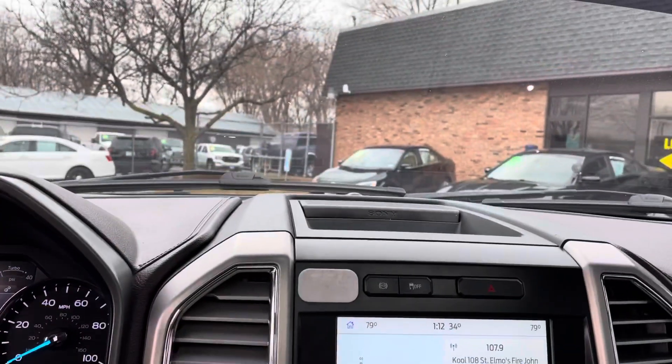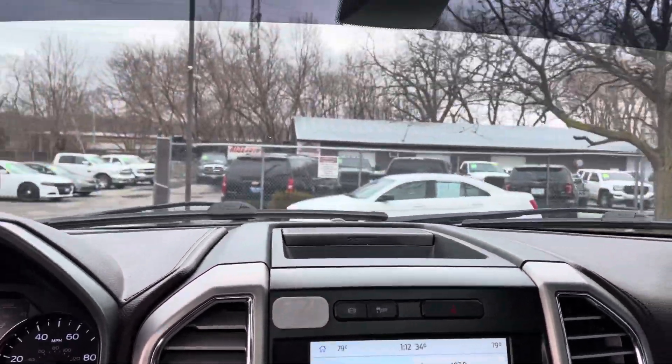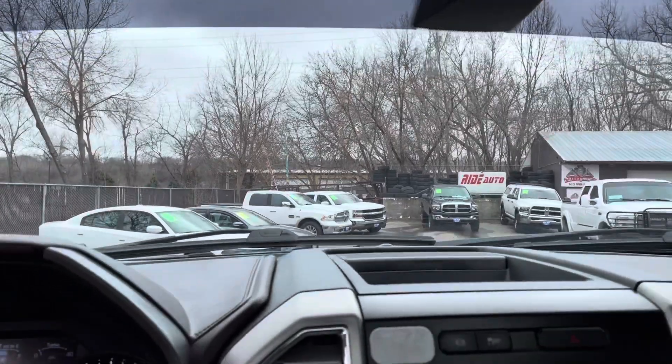Now let's take you on a short test drive. I'll show you how this beautiful Platinum Super Duty drives. I actually had the pleasure of driving this vehicle — I took it home. This one runs and drives fantastic, no issues at all.